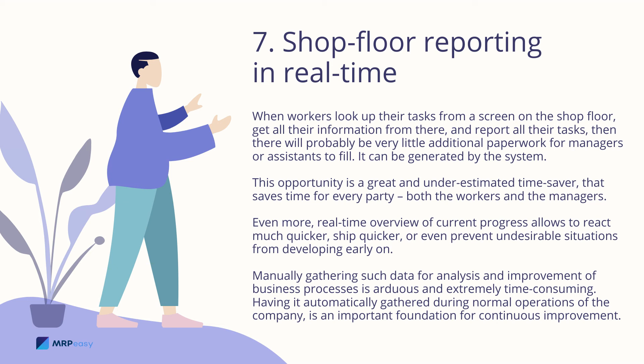Shop floor reporting in real time: when workers look up their tasks from a screen on the shop floor, get all their information from there, and report all their tasks, there will be very little additional paperwork for managers or assistants to fill — it can be generated by the system. This opportunity is a great and underestimated time saver that saves time for every party, both the workers and the managers.